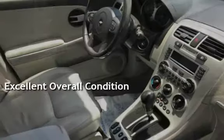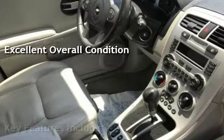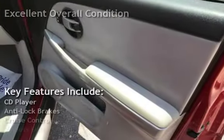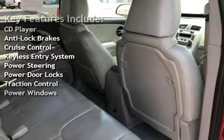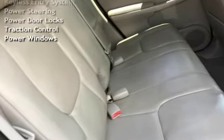This vehicle is in excellent overall condition. Key features include: CD player, anti-lock brakes, cruise control, keyless entry, power steering, power door locks, traction control, and power windows.